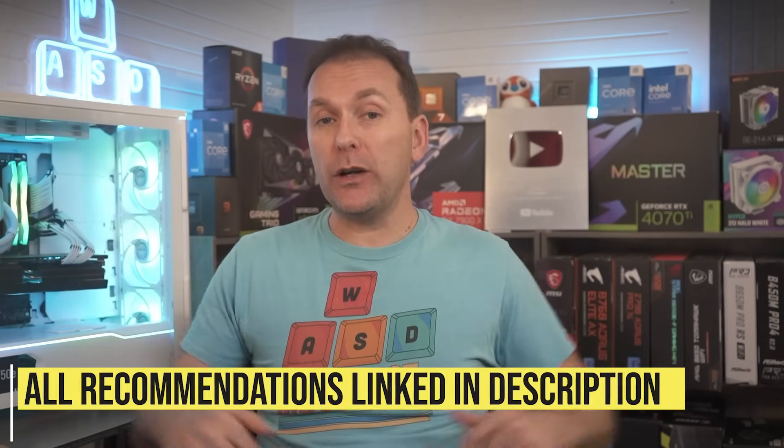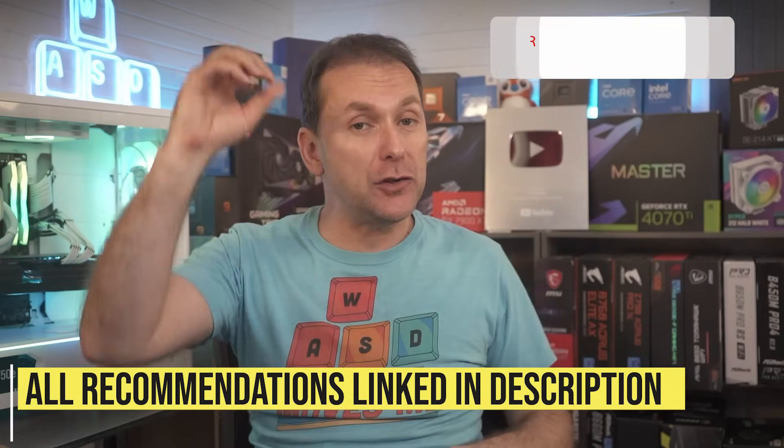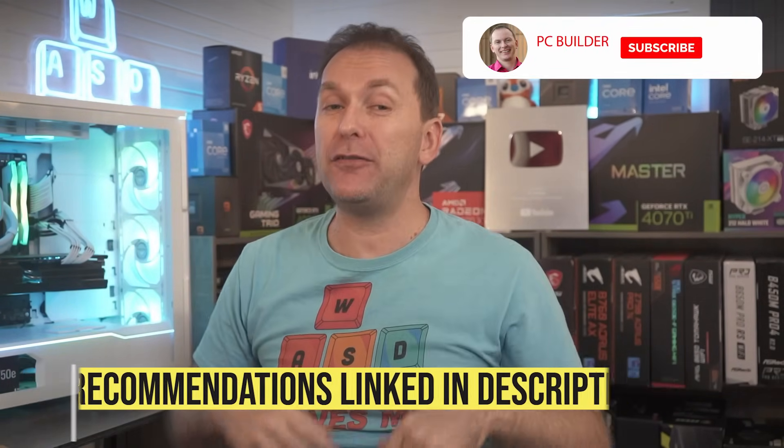Remember, all the best gaming laptop 2024 deals are linked down in the video description — check those out. And as you're scrolling down, click that like button if you got value out of the video. It really does help out the channel, and we'll catch you on the next one.